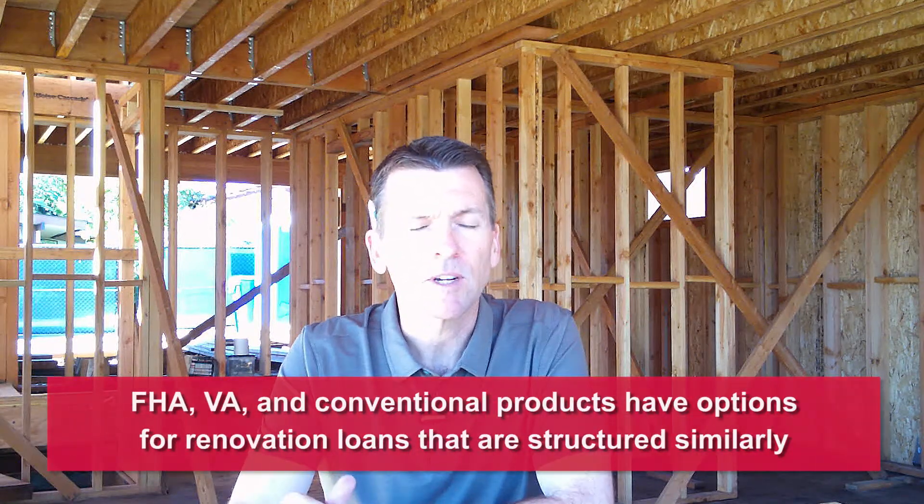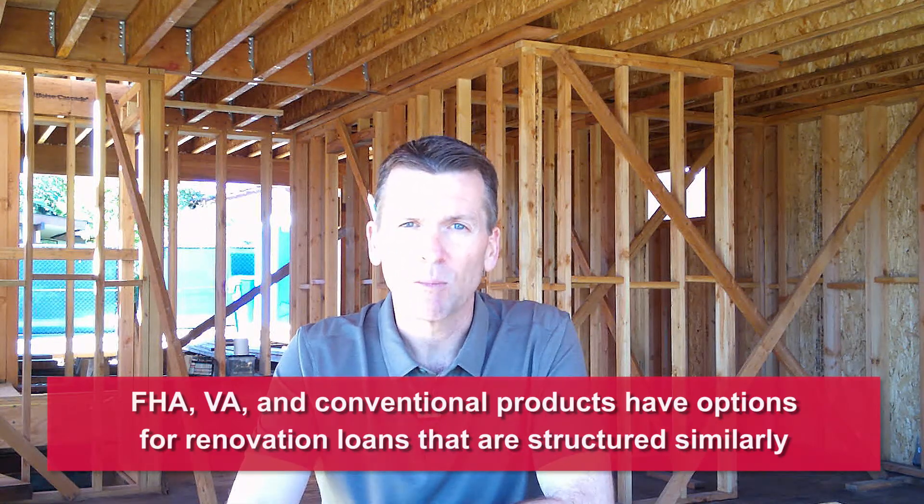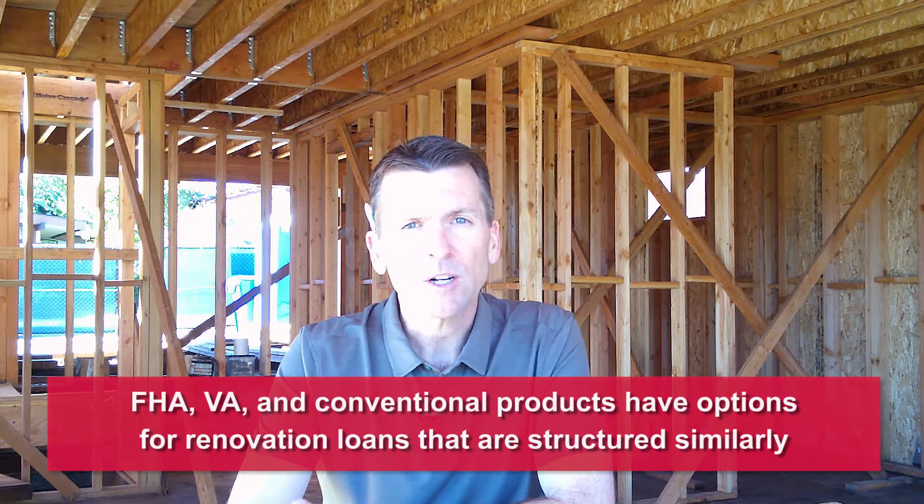They're called renovation loans. FHA, VA, as well as conventional products all have this type of an option. So there's a lot of different ways to go about getting it and they're structured similarly.